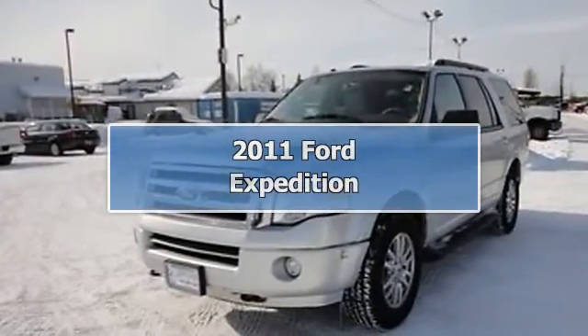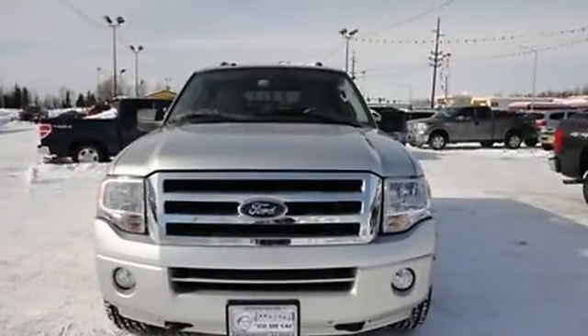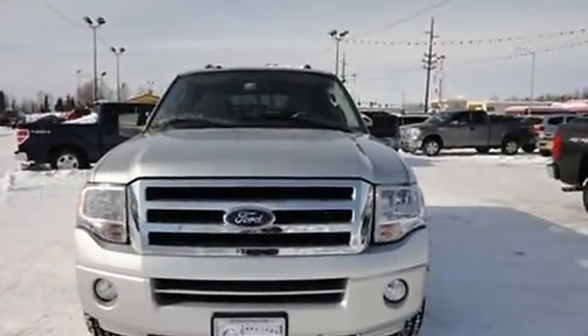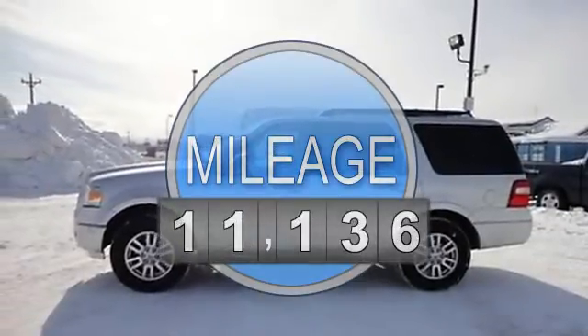2011 Ford Expedition SUV. This vehicle features the following equipment: automatic, 5.4-liter 8-cylinder 310 HP, side impact airbag.